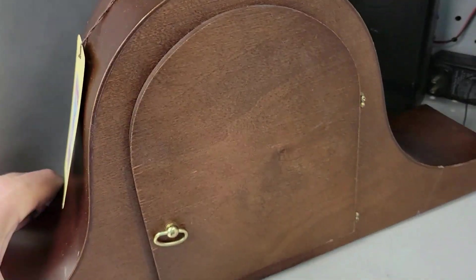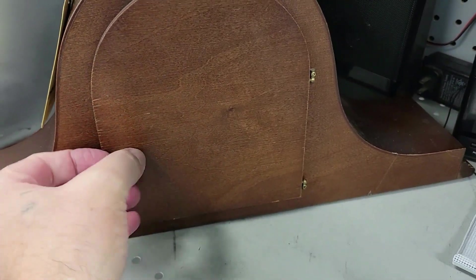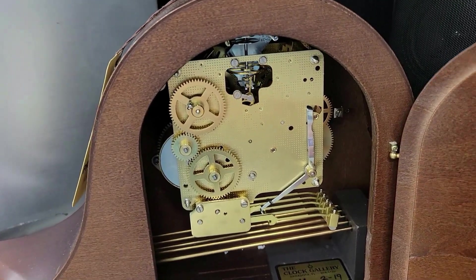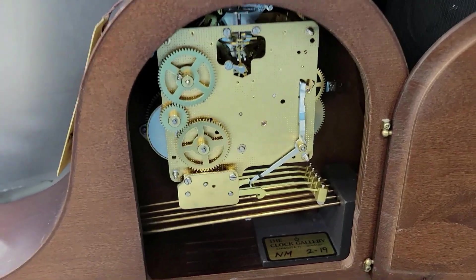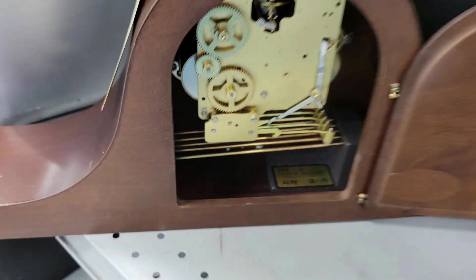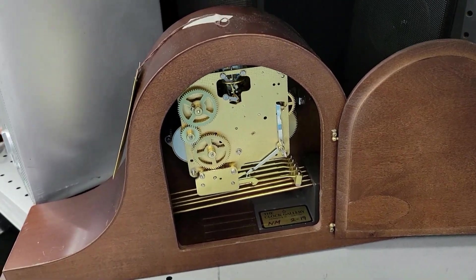This is really nice. It's a mantel clock — it's got all the stuff and it's actually ticking. Look at that, wowzer. Very cool. And it's from the clock gallery. It's too rich for my blood, but very cool. Off I go.